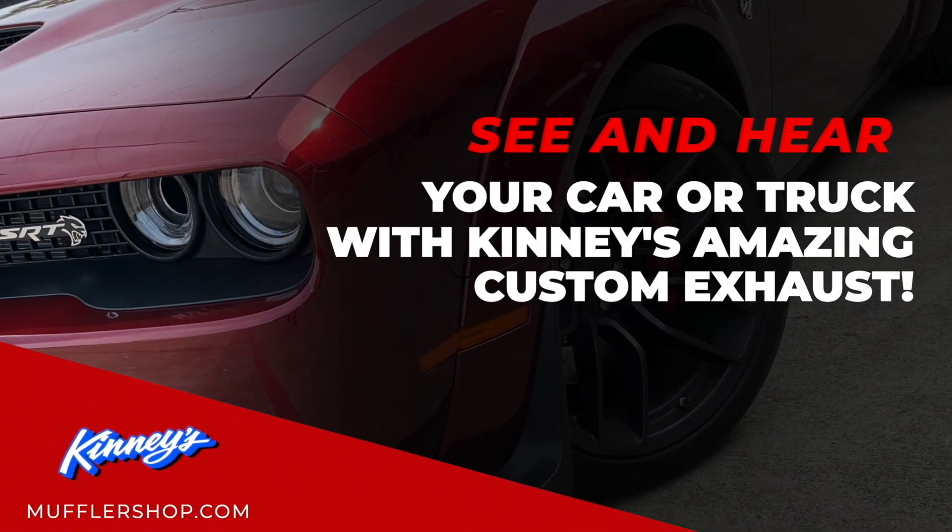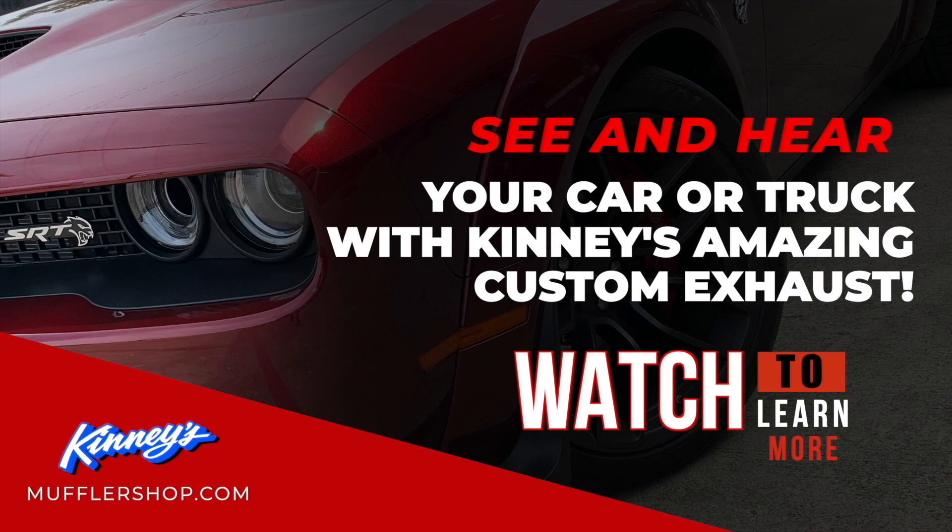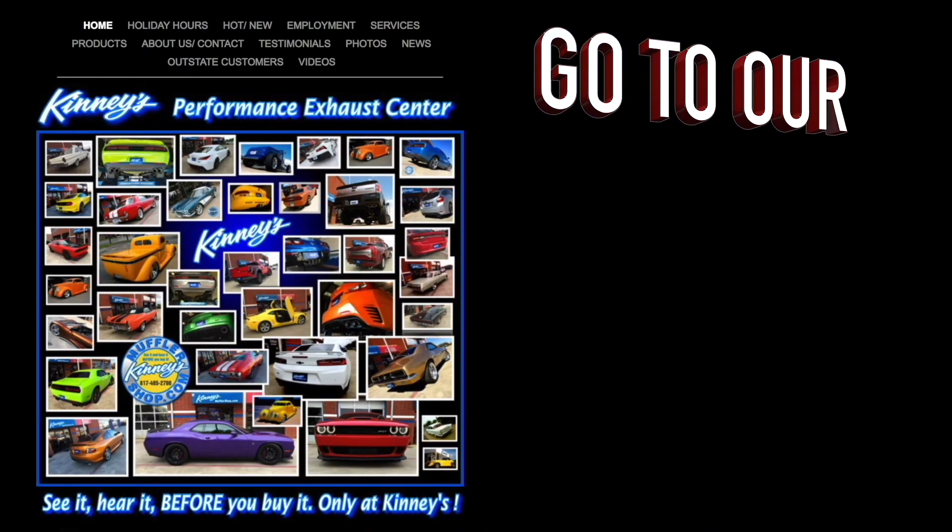See and hear your car or truck with Kenny's amazing custom exhaust. Watch the entire video to learn more. Here's how you do it.